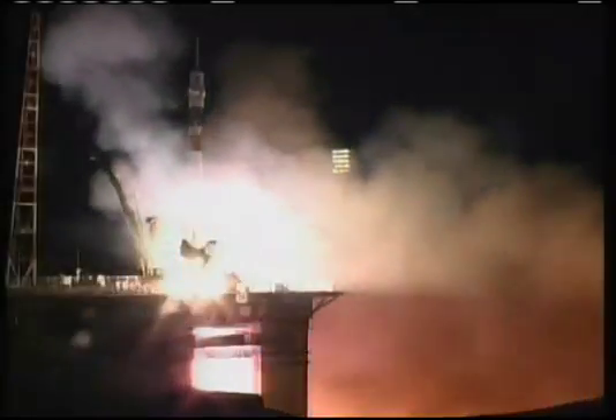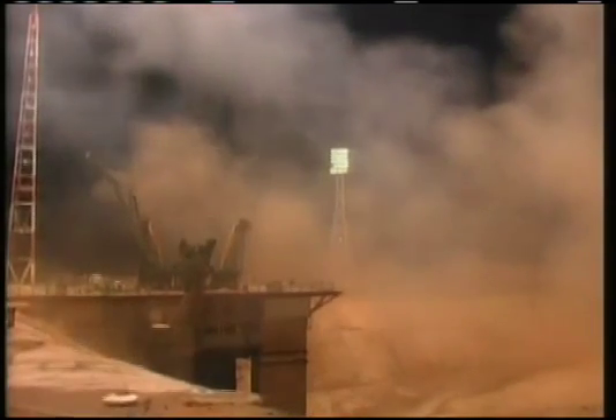And liftoff. Liftoff of the Soyuz rocket. Shannon Walker, Fyodor Yurchikhin, and Doug Wheelock begin their journey and the 100th launch on behalf of the International Space Station.